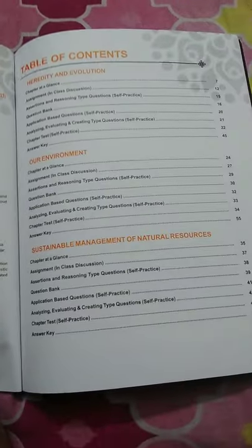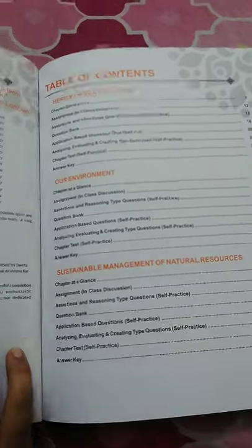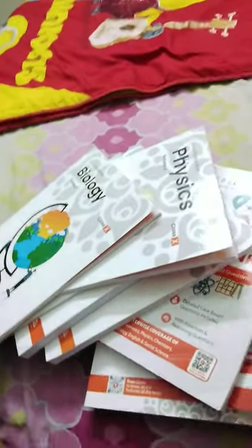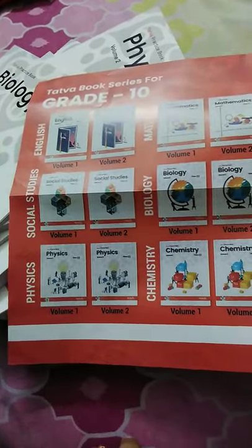Same applies to Biology volume two — we have hereditary and evolution, and 'Our Environment / Sustainable Development.' I did not touch this one yet. So overall, the study material is good. I received 12 textbooks plus one MCQ book — that's the full lot I got.